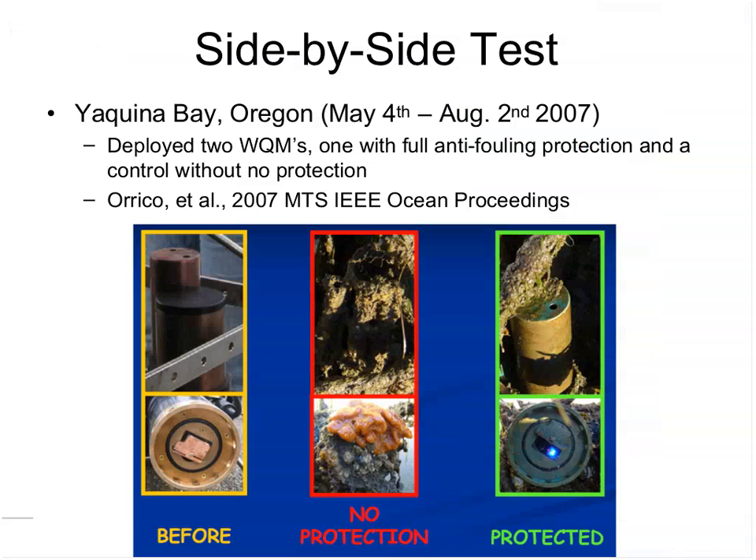Together, these systems allow instruments to reliably operate for three to six months and up to a year in relatively benign environments, with two to four annual rotations recommended depending on the environment. During WQM development, a side-by-side test of a protected versus unprotected instrument was conducted in Yaquina Bay, Oregon. Results were published in the 2007 MTS IEEE Oceans proceedings, and a paper and PowerPoint presentation are available on the WetLabs website.